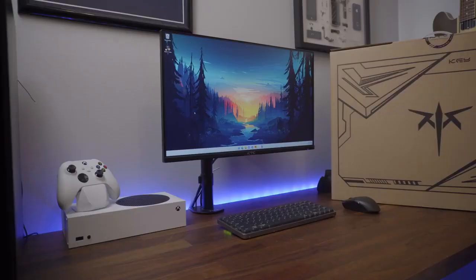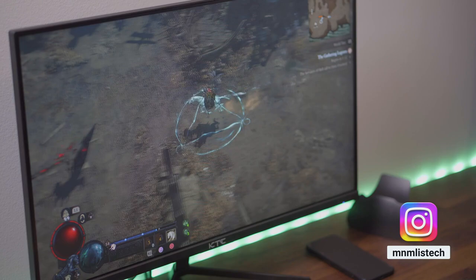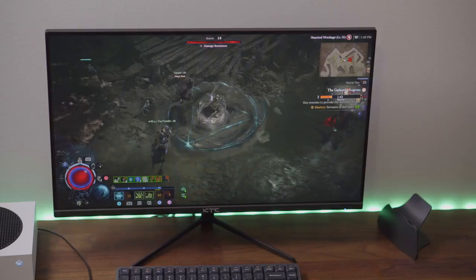What isn't bad is me giving away one of these monitors. All you need to do is like the video, be subscribed, and let me know in the comments what you'd be playing on here. Leave your Instagram handle — I'll only reach out through my Instagram directly, so don't fall for any scams in the comments. The winner will be announced Friday, September 1st.